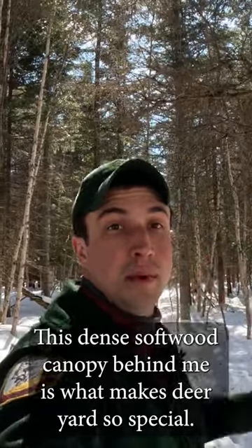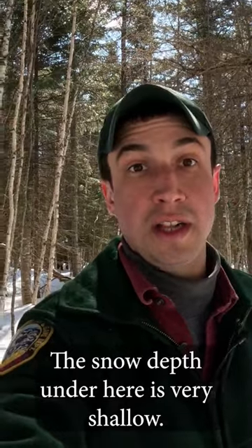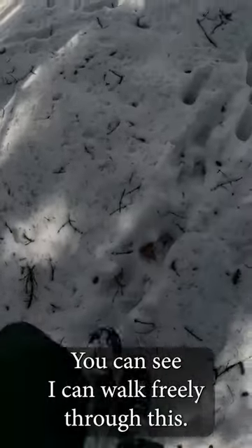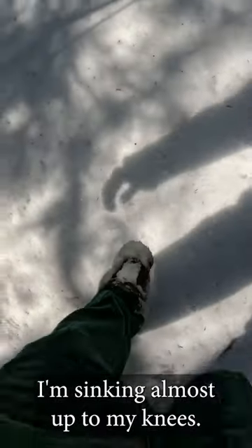This dense softwood canopy behind me is what makes deer yards so special. The snow depth under here is very shallow. You can see I can walk freely through this, but as soon as I get out into the open hardwoods, I'm sinking almost up to my knees.